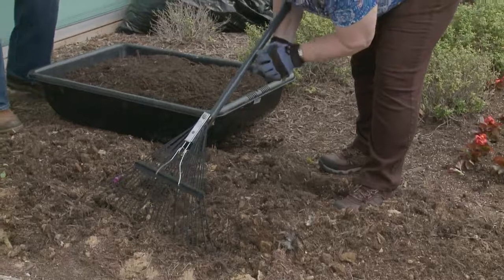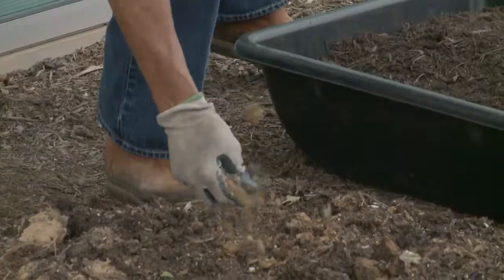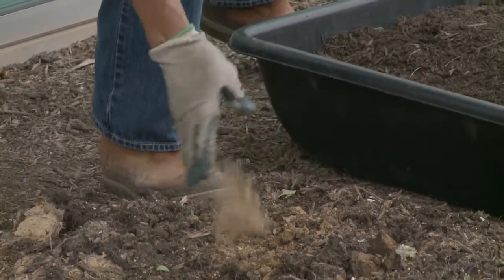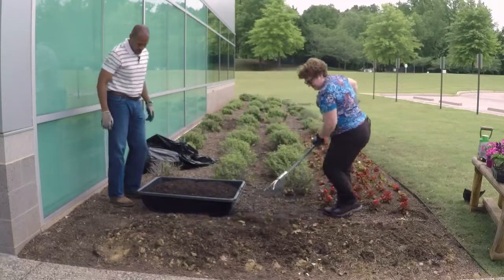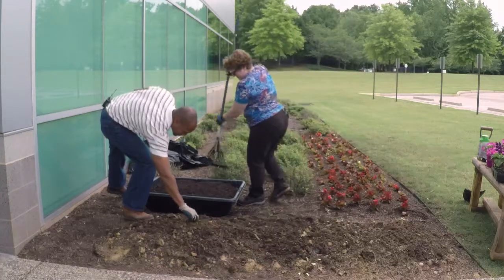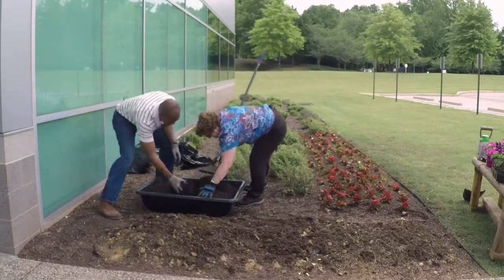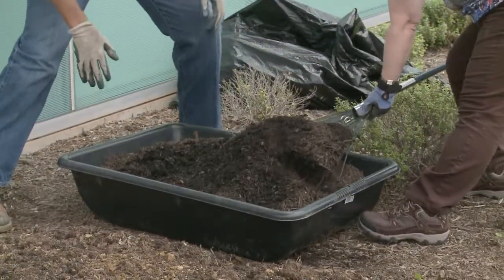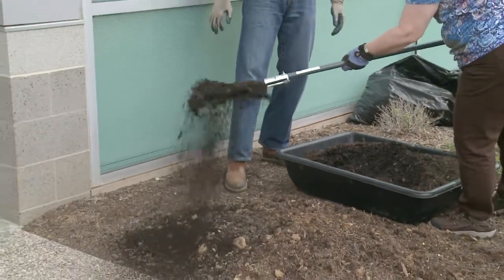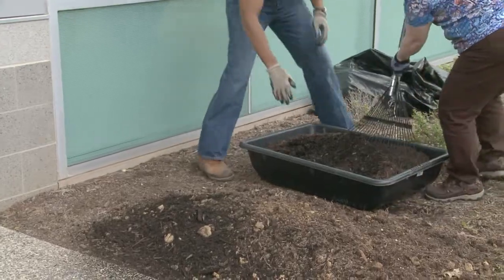We're going to put some mulch down. When you rake a little bit, you find a clod. I just want to break it up so that it continues to get incorporated into this nice material we've got. It's got some mulch already, so we don't want to put too much mulch down. I'll just sprinkle a little bit of mulch — that's a good, easy way to do that.